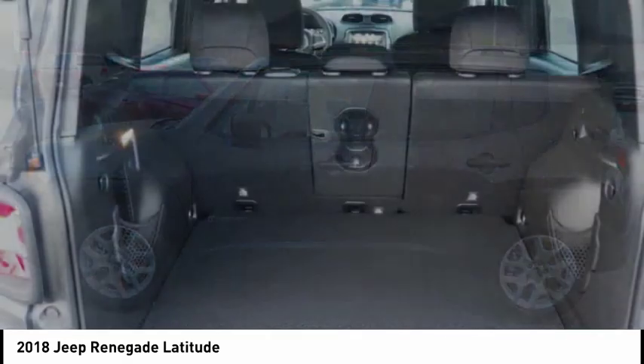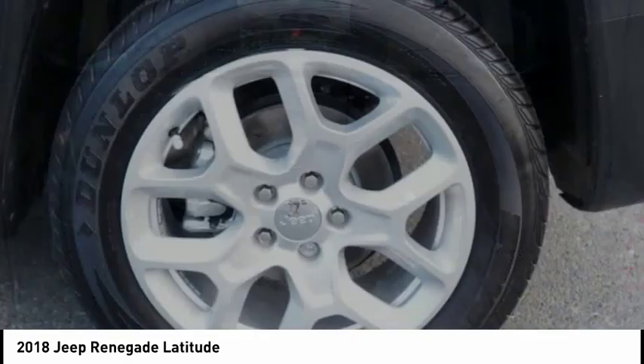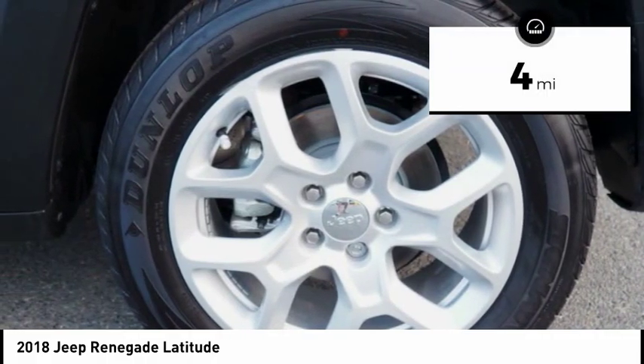It has a capable command center with the tools you need for discovering everything that's out there. This vehicle has less than 100 miles.